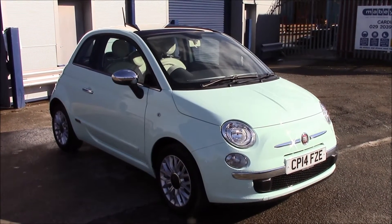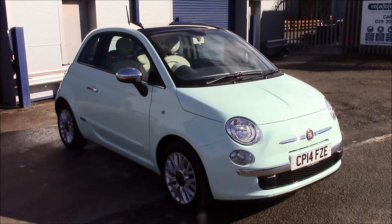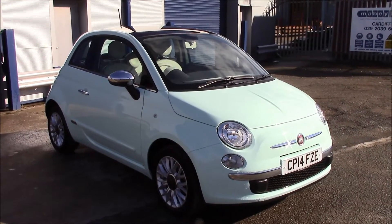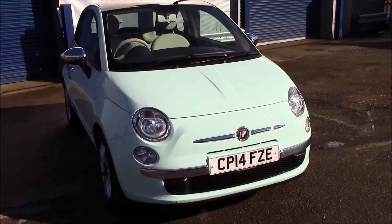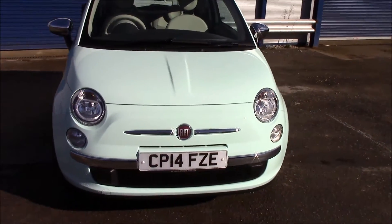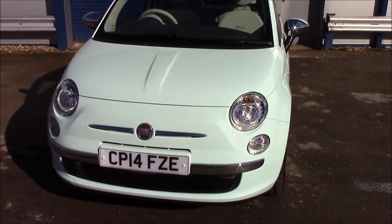This vehicle was registered in 2014 and it's on tax band C, which is £30 per year only. It has a 1.2 litre petrol engine with a manual transmission, and as you can see at the front it has daytime running lights and front fog lights as well.